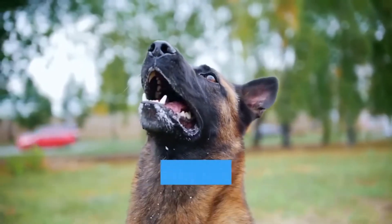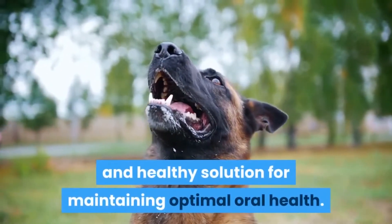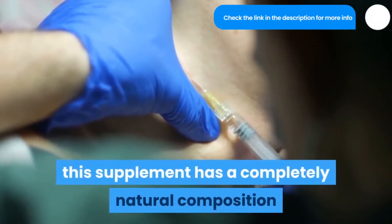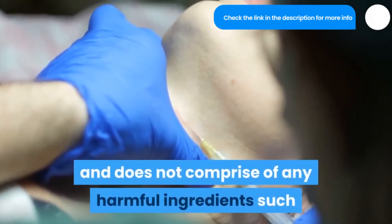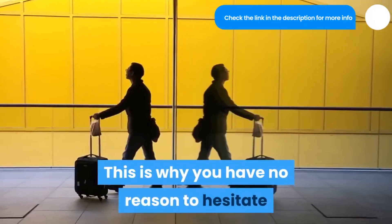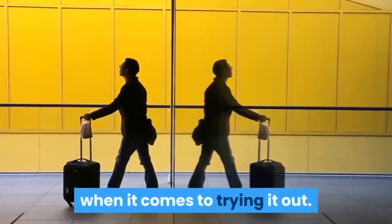Steel Bite Pro is a straightforward and healthy solution for maintaining optimal oral health. As per the official website, this supplement has a completely natural composition and does not comprise any harmful ingredients such as stimulants or toxins. This is why you have no reason to hesitate when it comes to trying it out.